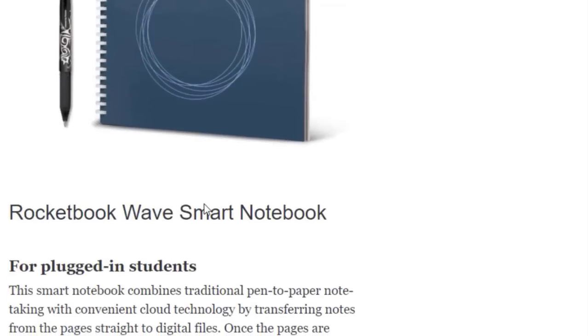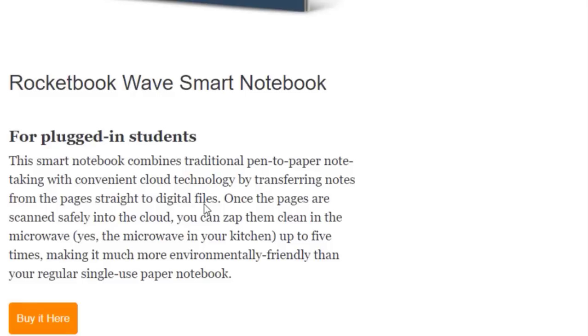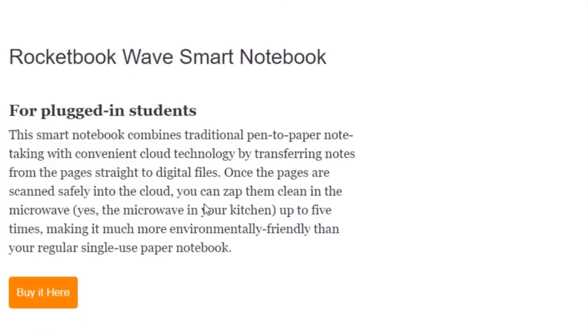Next we have the Rocketbook Smart Notebook for plugged-in students. This smart notebook combines traditional pen-to-paper note taking with convenient cloud technology by transferring notes from the page to digital files. You can buy this at Amazon.